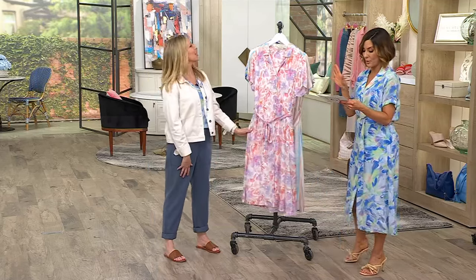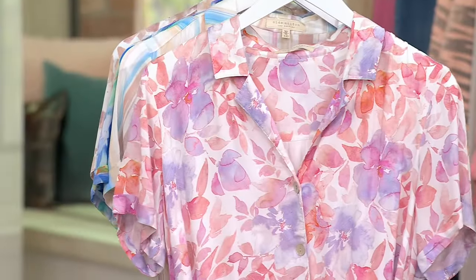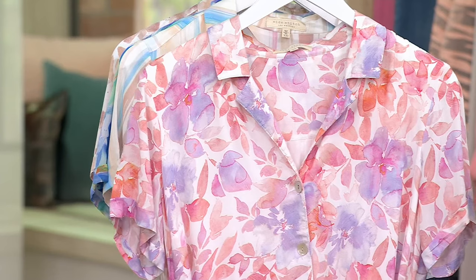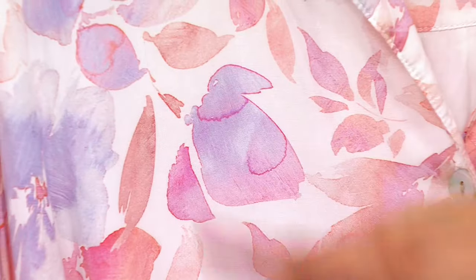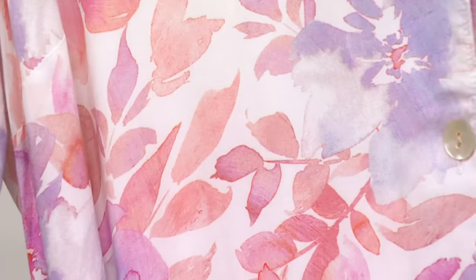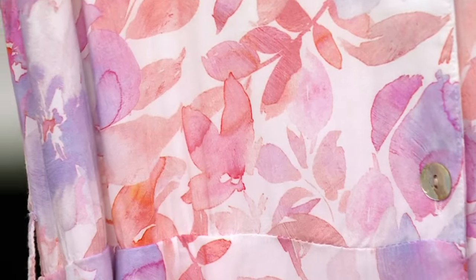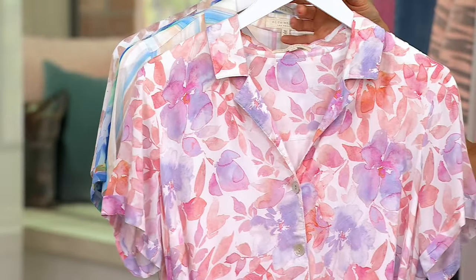I wanted you to see this print first because it's absolutely gorgeous. Peach Jardin — all the peaches but all the purples. It's so gorgeous, it's like a watercolor explosion. And that's exactly what it is — it's a watercolor. It's what we bought from artists in Italy, Paris, and LA, and we made it into this fabrication. So it's true watercolors.